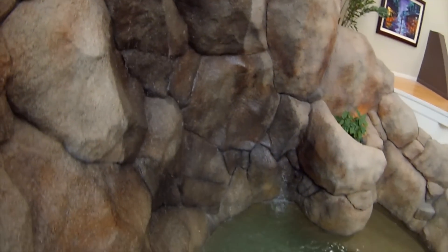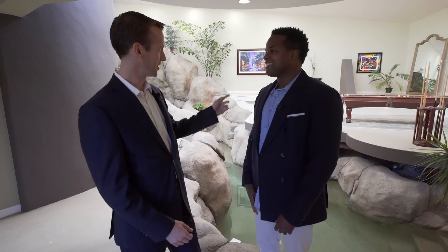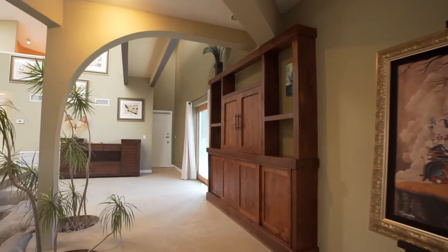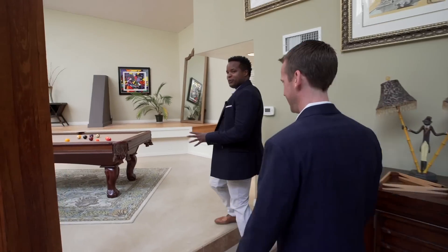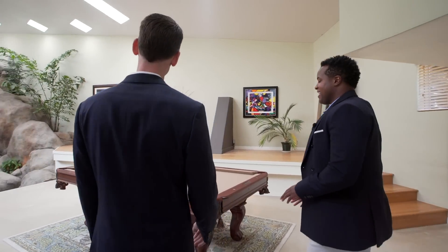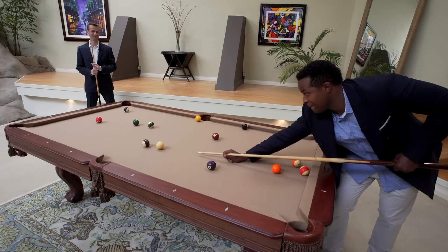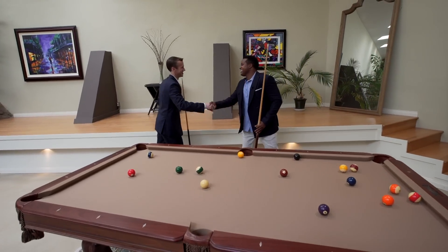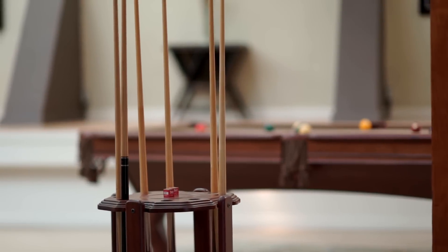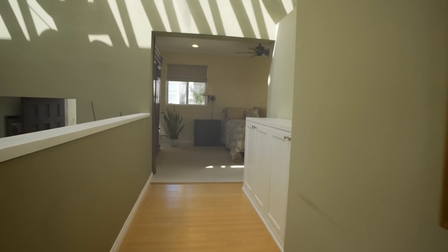Jan Horn, the executive director of the architectural division, is standing by to dive deeper into the home. We also head over to the pool table area by the indoor pool — it's a tradition on the show that anytime there's a pool table, we have to play a little.